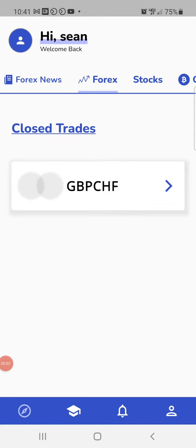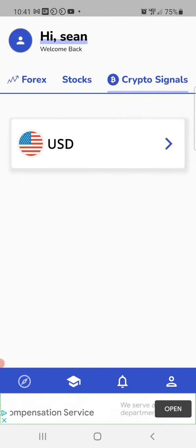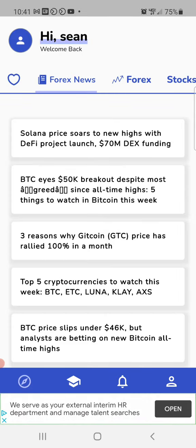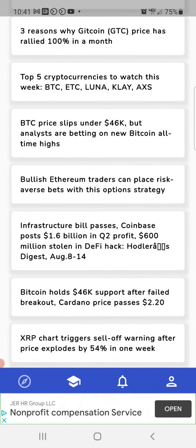Hey, welcome guys. I'm going to show you a quick walkthrough of the Whale Secrets app. We are a forex, stock, and crypto signal app with breaking news in all of these industries, and you can set notifications so that when a news story comes out about a token that you're watching, you can automatically get notified.